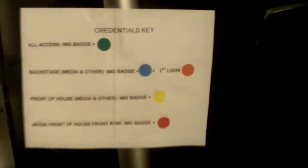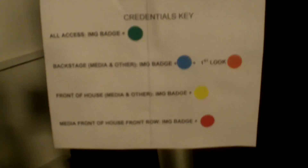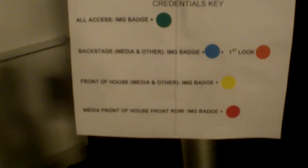These are stairs. And this is a different levels of access. Green, orange, blue, yellow, red mean different things.